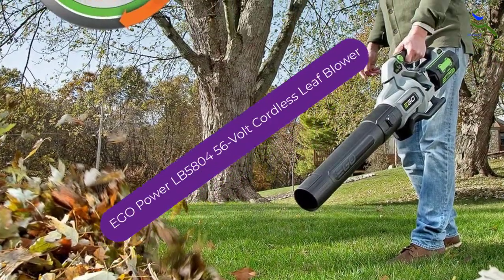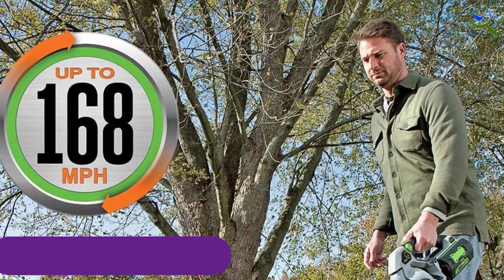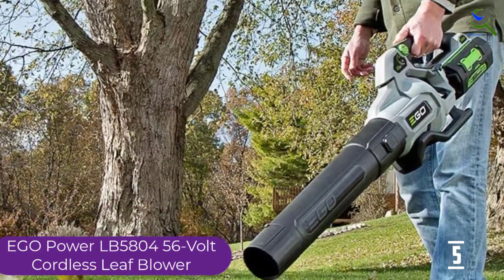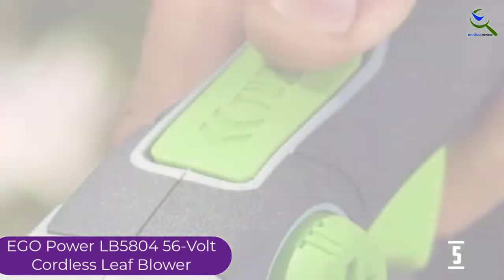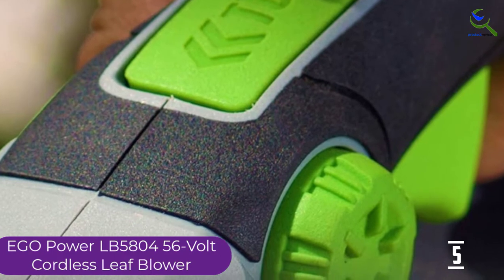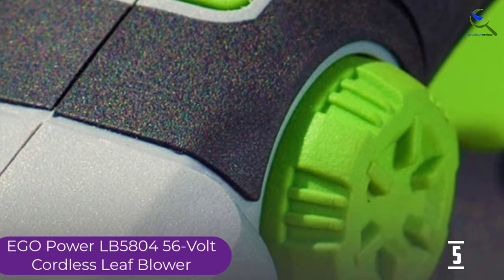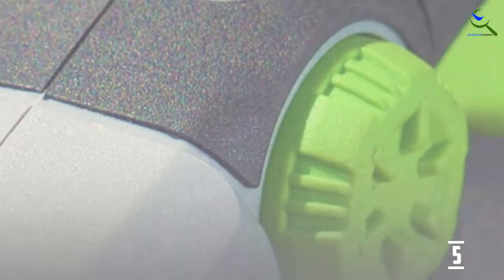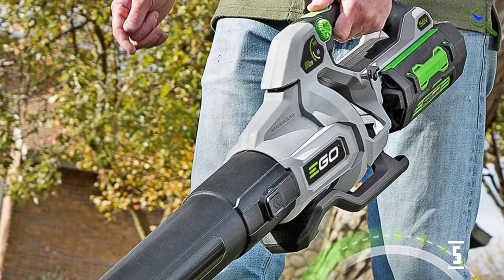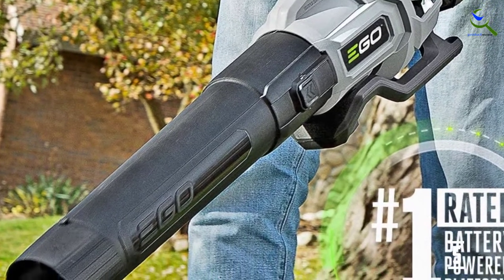Starting at number 5, we have the EGO Power LB5804 56-Volt Cordless Leaf Blower. This incredibly powerful leaf blower features a variable output dial that lets you adjust between 225 and 580 CFM, and a top speed of up to 168 miles per hour when you use the turbo button. It delivers 75 minutes of runtime and comes with a 5.0Ah battery and charger that fully charges in under 2 hours.